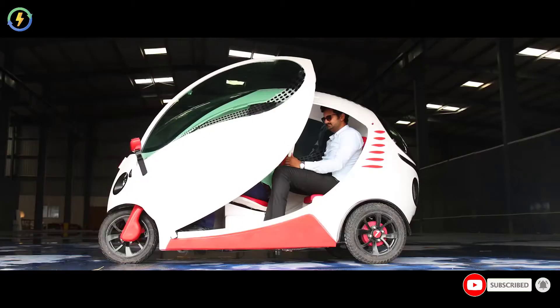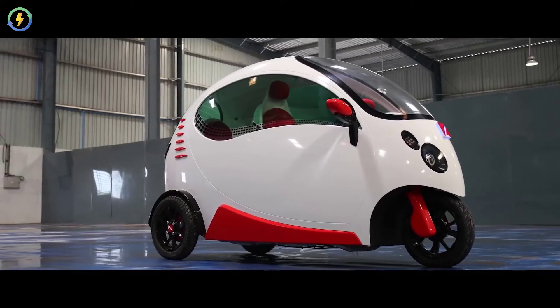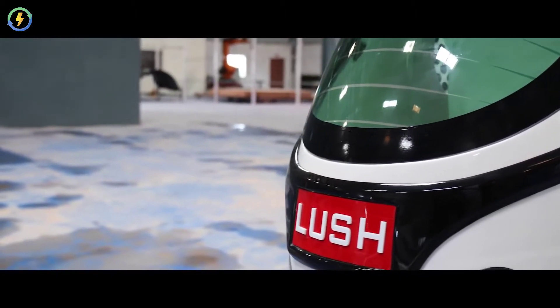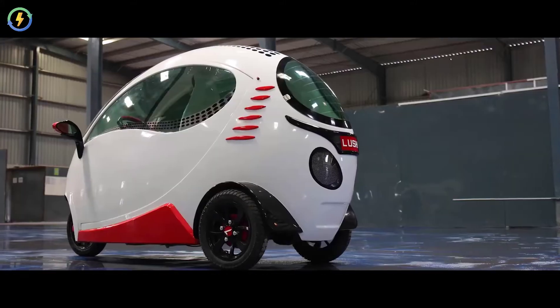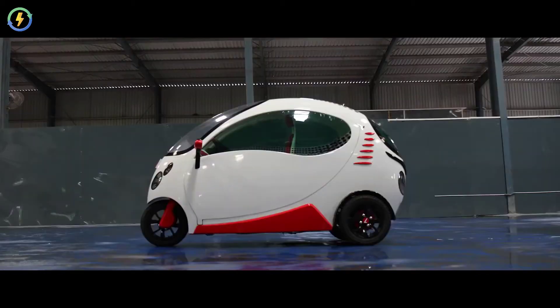Ample interiors fit two people comfortably. Lush Motors uses composites for developing the exterior body for greater strength and yet light in weight — a first in the segment. Lush Motors also uses gel coat paint for the exterior body, which gives it scratch resistance and a glossy surface.